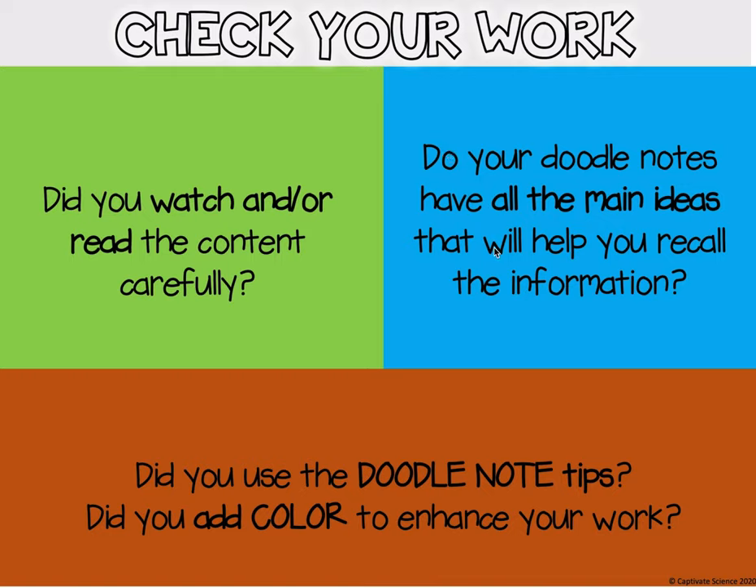Do your doodle notes have all the main ideas that will help you recall or remember the information? Did you use the doodle note tips and did you add color to enhance your work? If you've done all of those things, your doodle notes are going to turn out perfect.